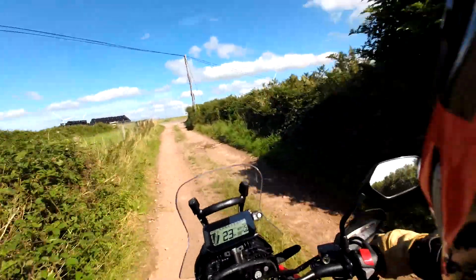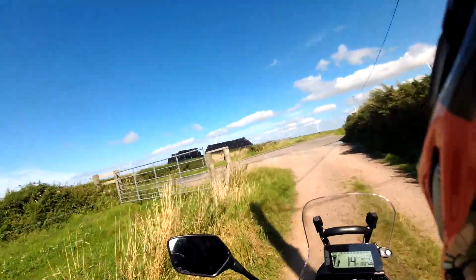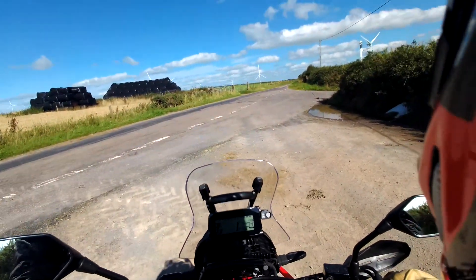So there you go — a quick video of the CRF 300, new to the fleet at Dorothy's. If you want to come and ride it and see what it's like on the road, come down. You'll need fairly tall long legs as it does sit quite tall.